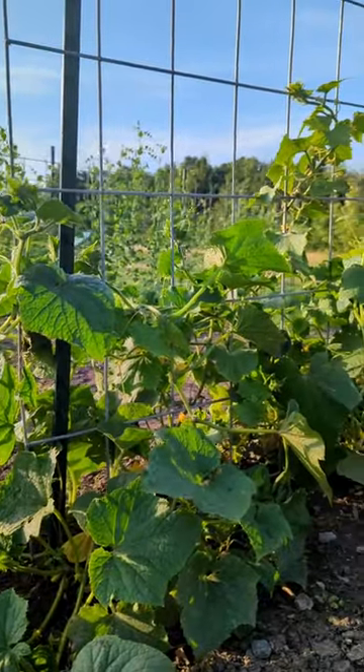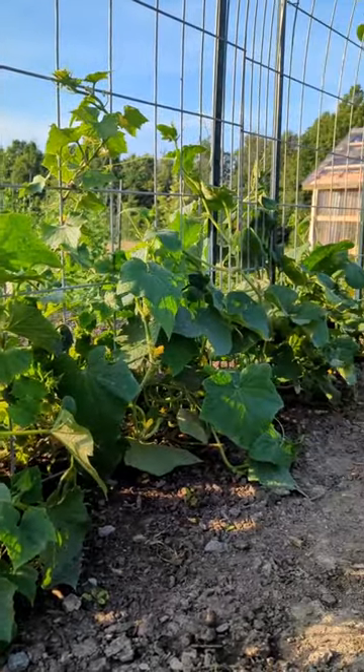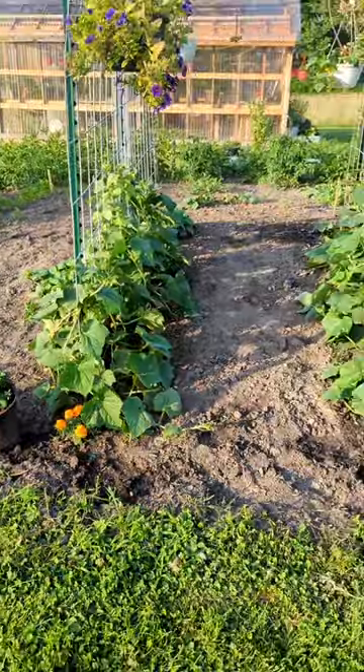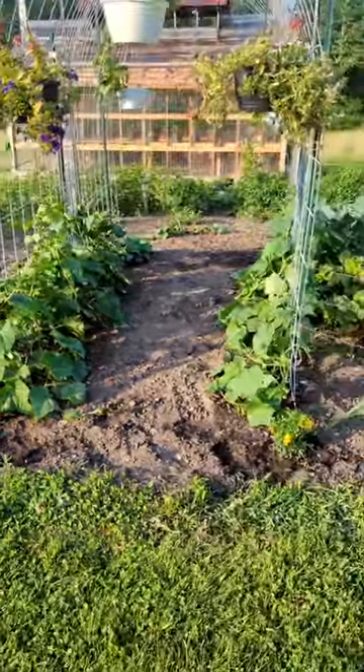I've been helping these cucumbers weave through the meshing here, but once they get about halfway up they should do the rest of the work themselves. They're doing really good on both sides.